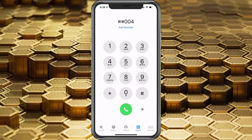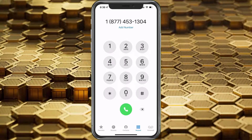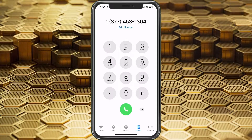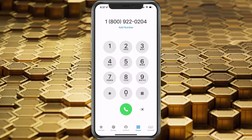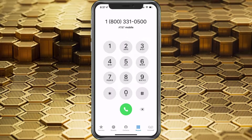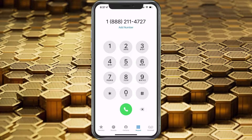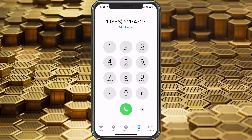If you didn't want to do it through this, you can also go ahead and contact your provider. If you need to call them, these are the numbers: T-Mobile, Verizon, AT&T, and Sprint. Those are the numbers if you need to contact support.